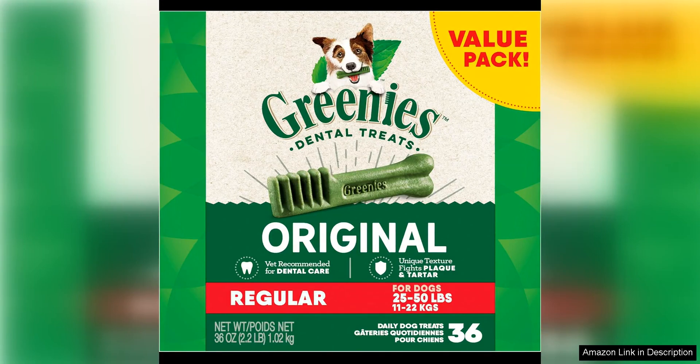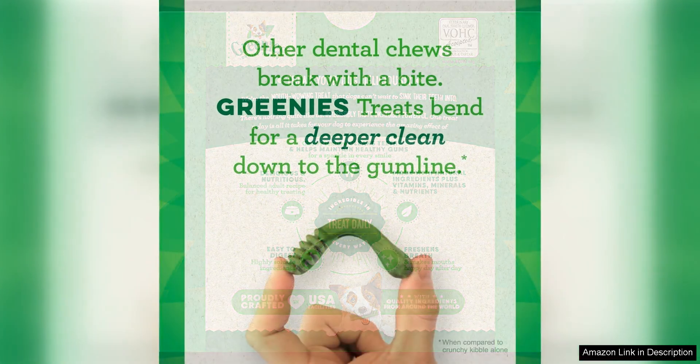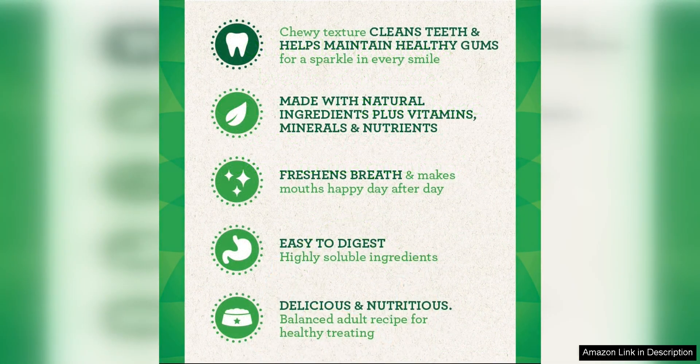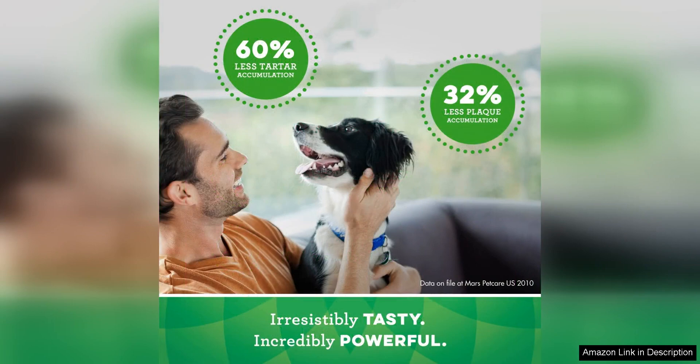Greenies Original Regular Natural Dog Dental Care Chews are a must-have for any pet owner looking to maintain their dog's oral health. These treats are not only delicious for your furry friend but also provide essential dental care benefits. One of the standout features of Greenies Dental Chews is their unique texture. The chewy consistency helps to remove plaque and tartar build-up, promoting healthier gums and fresher breath. This is especially important for dogs who may not enjoy having their teeth brushed regularly.